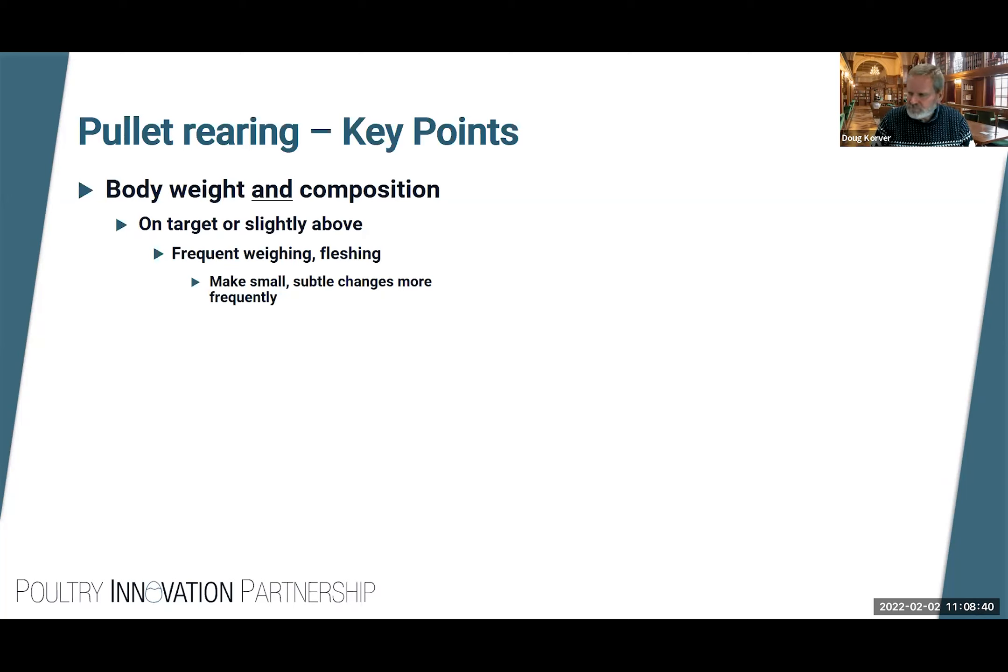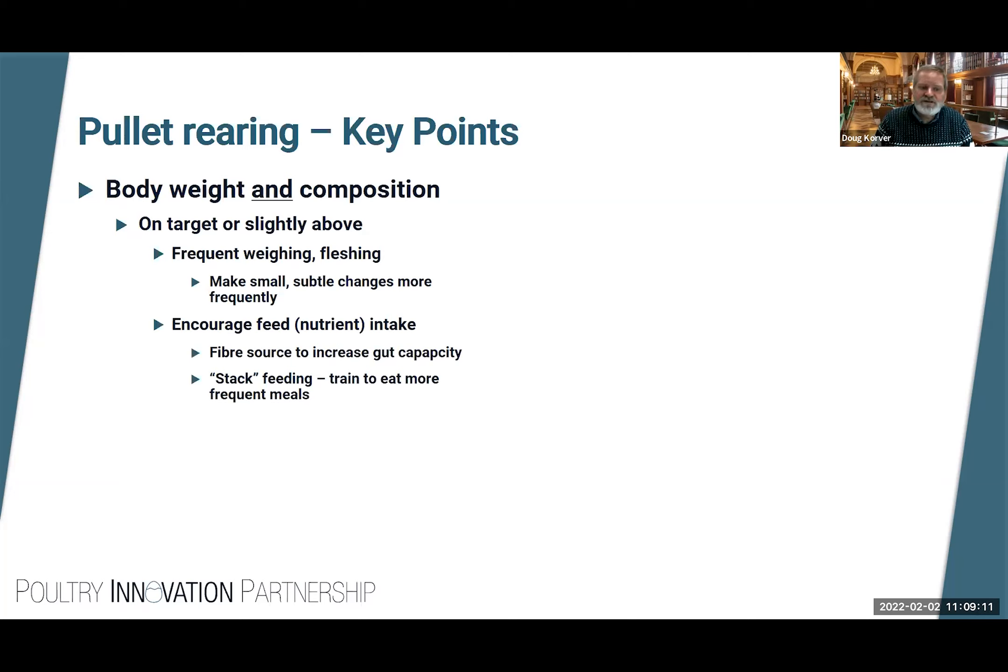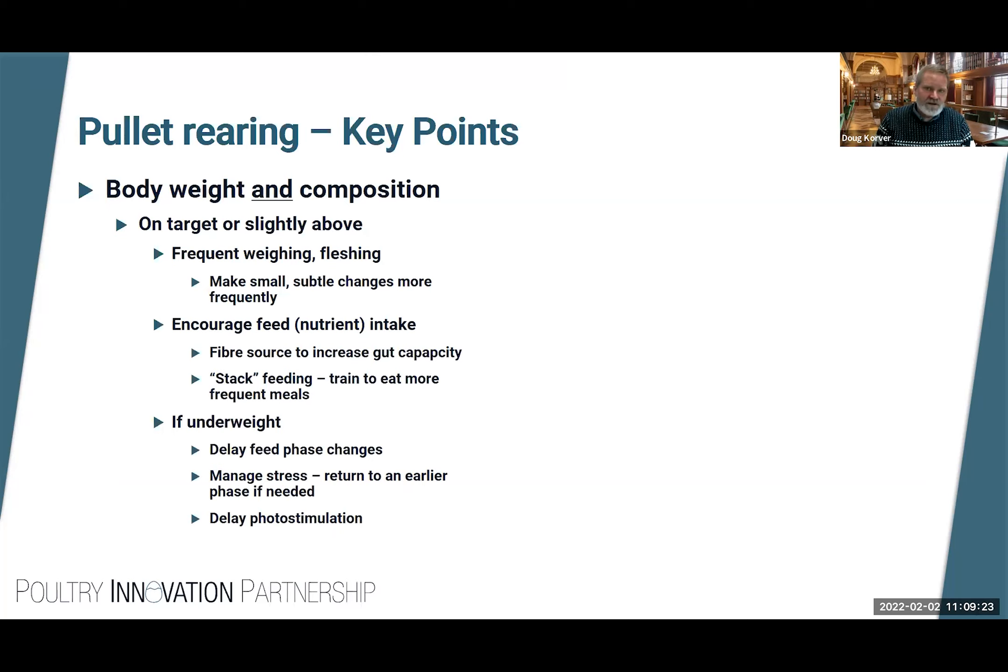Pullet rearing key points: managing body weight and composition, making sure the birds are in good condition. We weigh the birds frequently and use flushing to feel how well birds are putting on body protein reserves. Small frequent changes are the most effective way to get birds where we want them. If they're starting to diverge from our chosen path, we encourage feed intake, nutrient intake, may include a fiber source to increase gut capacity, and train birds to eat more frequent meals. If birds are underweight, that's not the end of the world if we make appropriate changes.